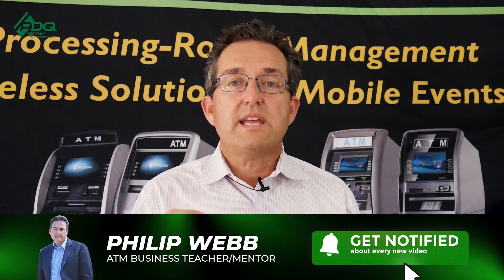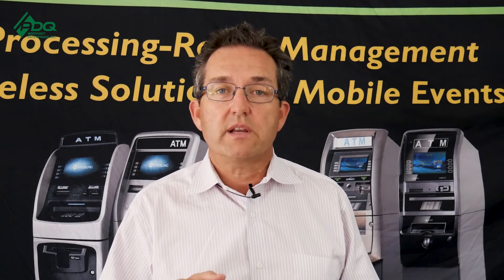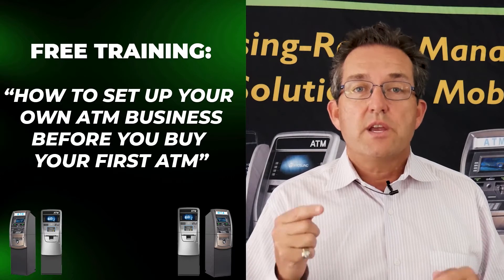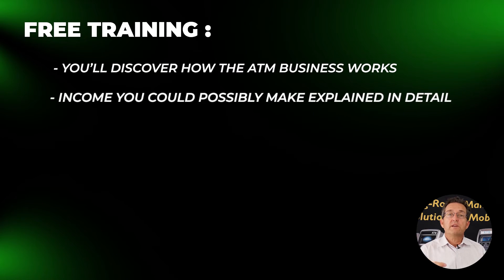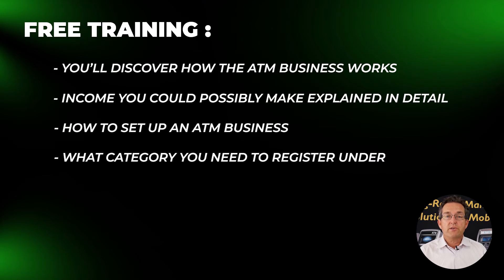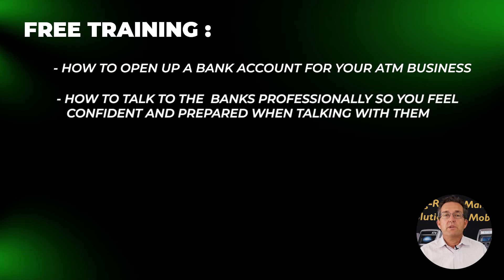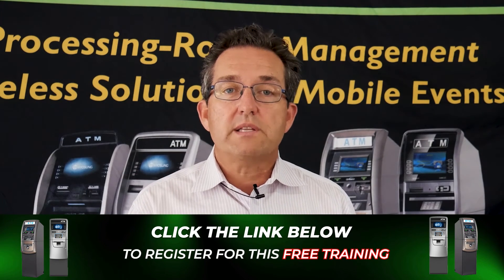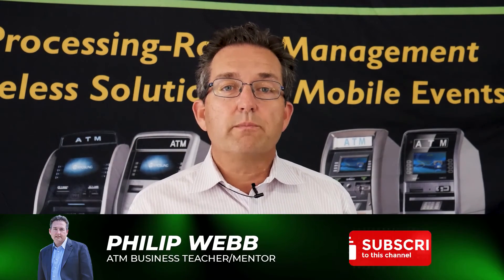Always remember here at PDQ Merchant Enterprises and the ATM Estimating Group page, we buy your freedom back one transaction at a time. If you're interested in starting your own ATM business, I want to invite you to our free training entitled 'How to Start Your Own ATM Business Before You Buy Your First ATM,' where I'll teach you the right way to set up your ATM business and avoid costly mistakes. You'll discover how the ATM business works, potential income you could make, how to set up an ATM business the right way and what category to register it under, and how to open your business bank account. I'll also share how to talk to banks professionally so you feel confident and prepared. Others charge for this training, but I'm giving it to you absolutely free for a limited time — register today.